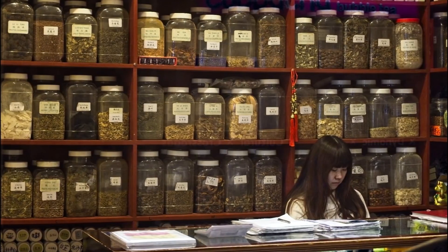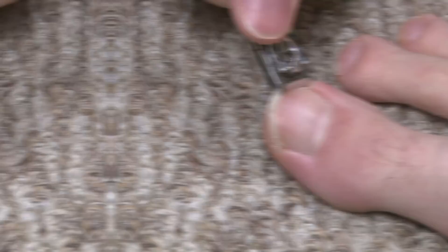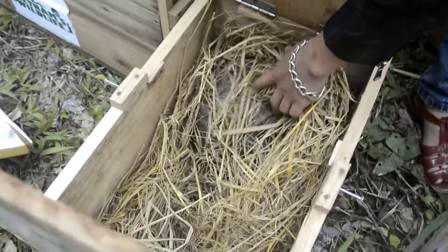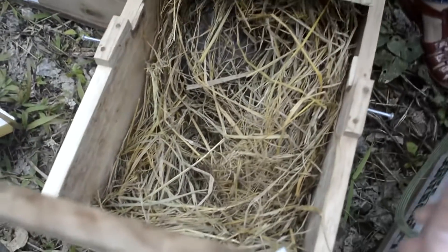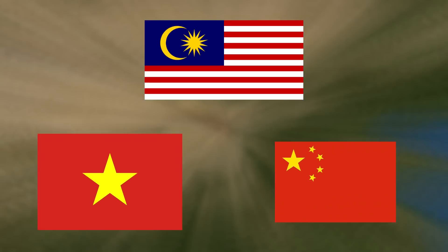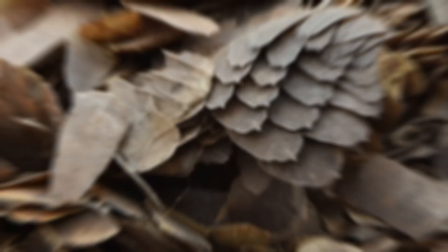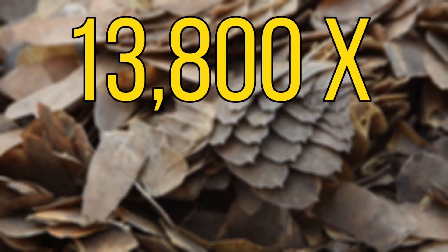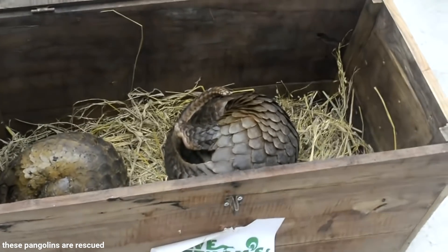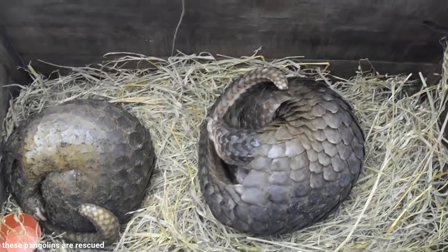These scales are used in traditional Chinese medicine, as they're thought to have many medicinal properties — this is of course not the case, as it would be the same as eating a clump of toenails. Although there are laws in place to help protect these species, these laws are very hard to enforce. China, Malaysia and Vietnam are the worst offenders when it comes to pangolin trafficking. And 8.3 tons of pangolin scales were seized in Hong Kong in January 2019, amounting to around 13,800 pangolins. It's such a shame that this animal is hunted just for the scales on its back, and if the laws aren't more strictly enforced, we could lose one of the most unique animals on this planet.